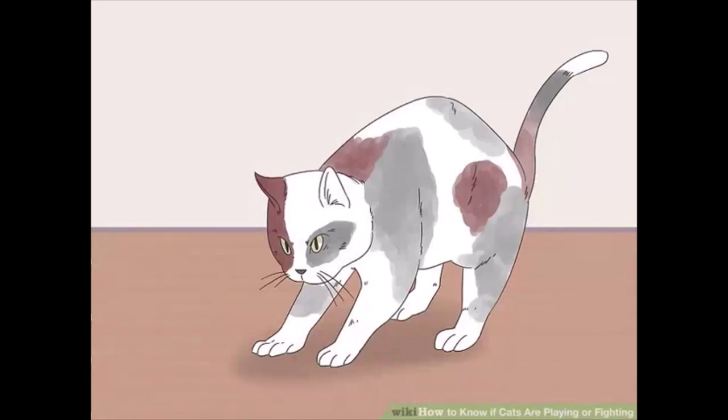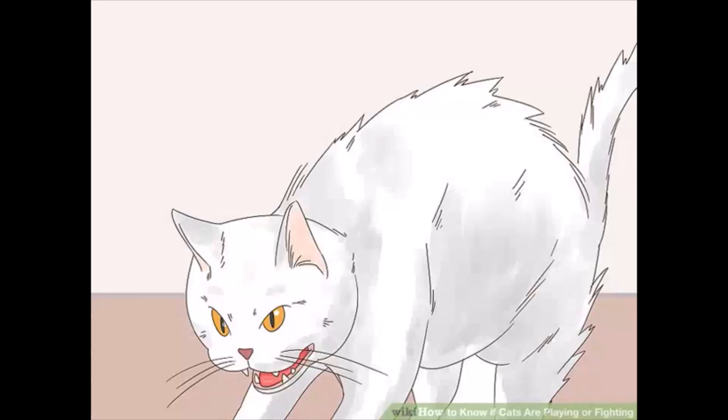Observe their body position. Cats that are engaged in a mock fight usually have their bodies positioned forward. Alternatively, if you notice the cats leaning back as they swipe at each other, then they may be fighting. Examine their hair — cats engaged in a real fight will have their hair standing on end to make themselves look bigger. If you see puffed up hair on your cat's tail, body, or both, then they are more likely to be fighting than playing.